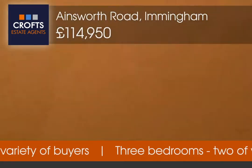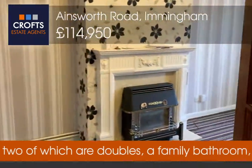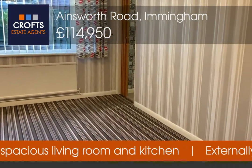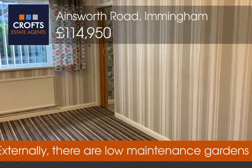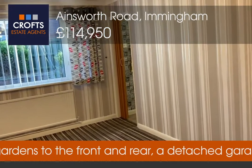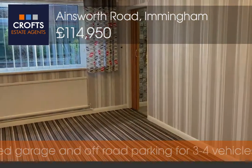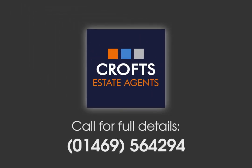Just to recap, I'm here at 21 Ainsworth Road in Immingham — currently on the market as a three-bed semi-detached bungalow. All viewing requests or inquiries can be directed to our Immingham branch. Our contact number is 01469 564 294, or alternatively you can email us via croftestateagents.co.uk.